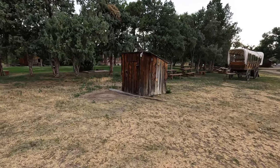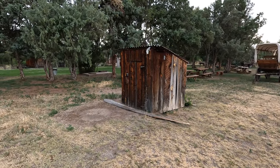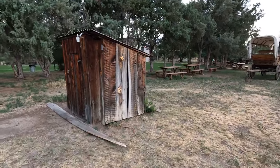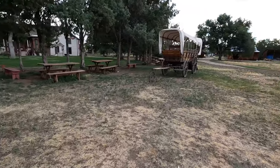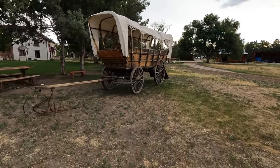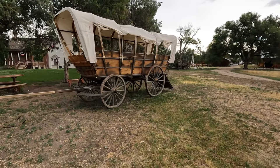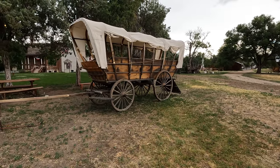We have something here that looks like a little outhouse — maybe people went in there after eating. But this is a nice wagon; it's a big wagon and you've seen this in all the cowboy movies.